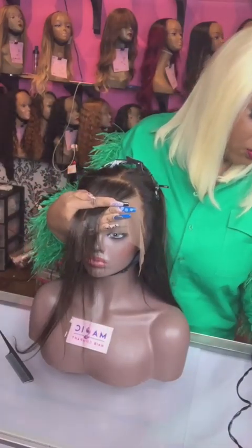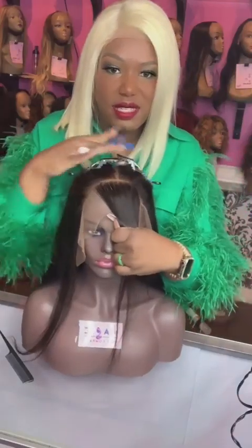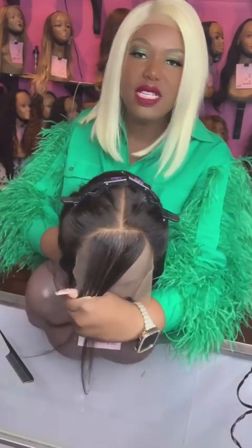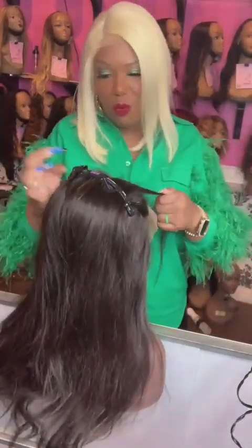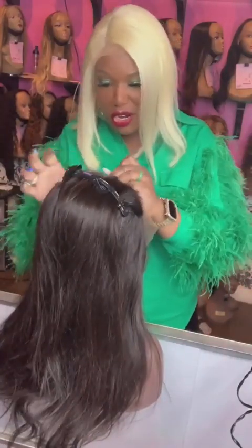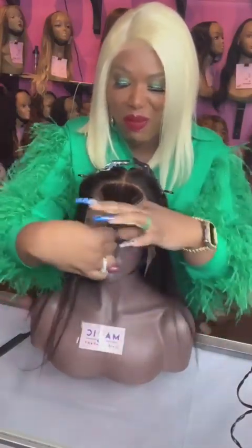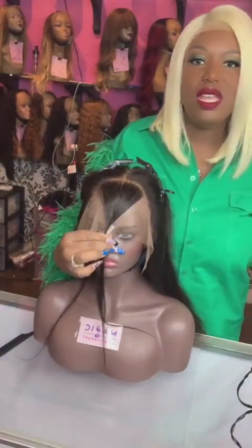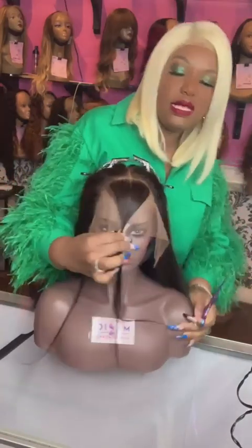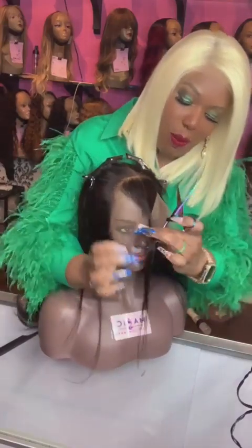I'm just kind of manipulating this into place before I cut it — though I usually do it after. As you can see, we have nice straight parts here. For this wig in particular, I'm doing a thin bang. I'm going to try facing the camera. I definitely don't want to cut too short — I always cut longer than needed.